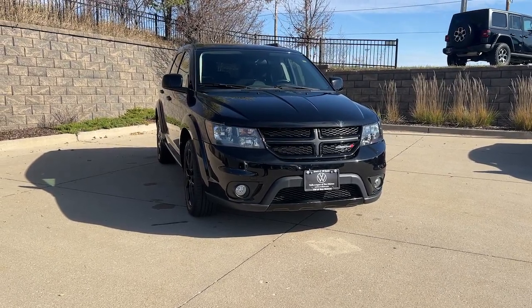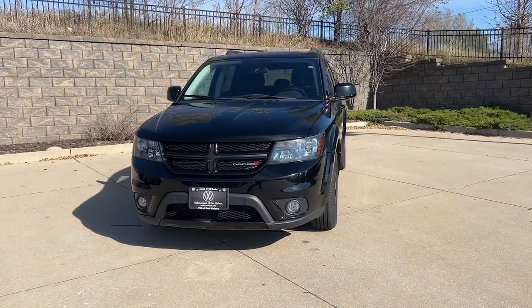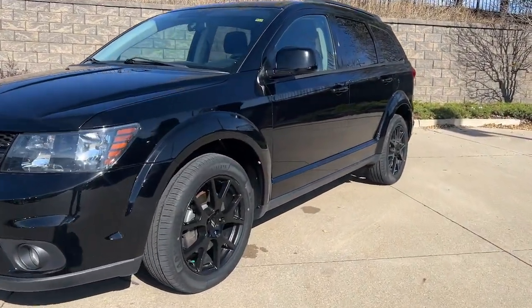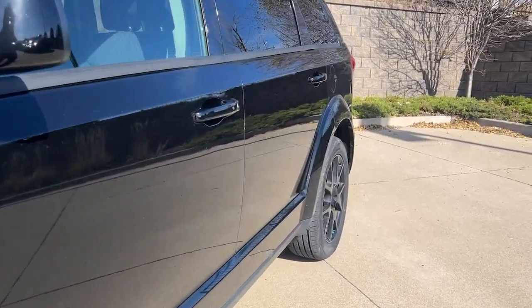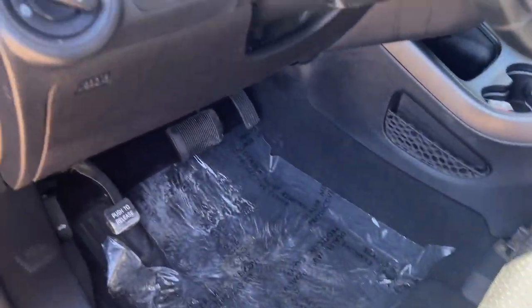Here is a wonderful 2018 Dodge Journey with less than 60,000 miles on the odometer — this vehicle provides excellent value. It's a versatile Dodge Journey that offers the family-friendly space and convenience you're looking for at a surprisingly affordable price.